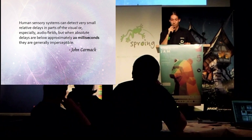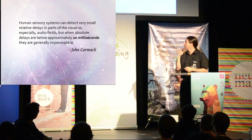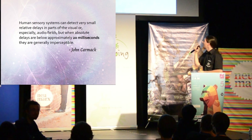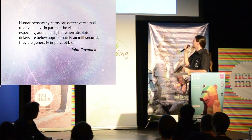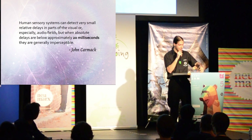John Carmack, the CTO of Oculus VR and the developer of Doom, once said: human sensory systems can detect very small relative delays in parts of the visual or especially audio fields, but when absolute delays are below approximately 20 milliseconds, they are generally imperceptible. Now, back to the sense organs.